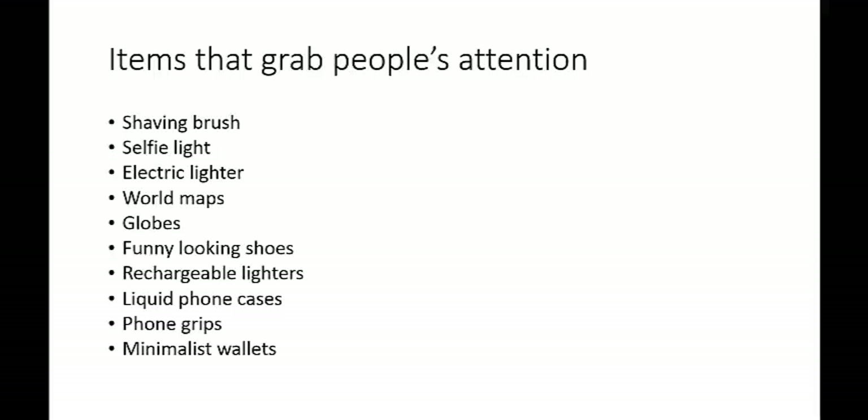So basically things that they don't see every day. And sometimes the weirder the item, the better. I know some people that are selling weird things — or just things that grab people's attention online — and they're doing quite well with this business model.